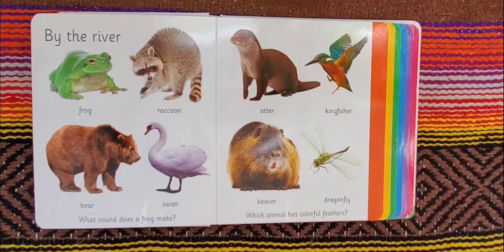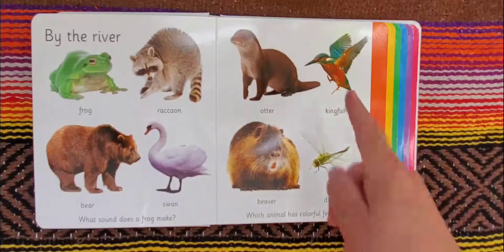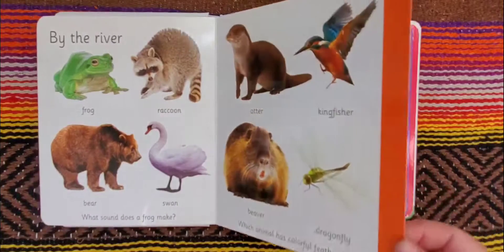Well, a frog makes a sound like this: ribbit, ribbit, ribbit. And the animal that has colorful feathers here is a kingfisher. Lots of different colors in the feathers of the kingfisher.